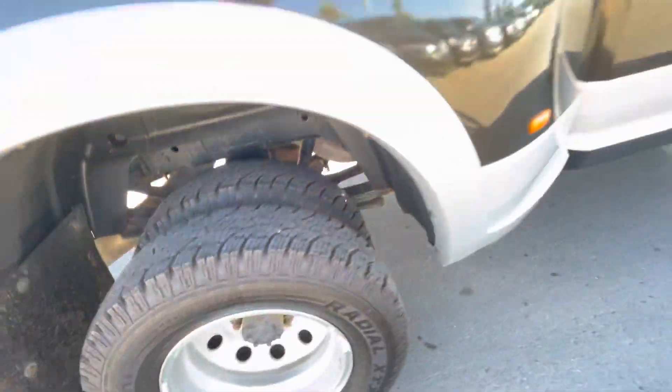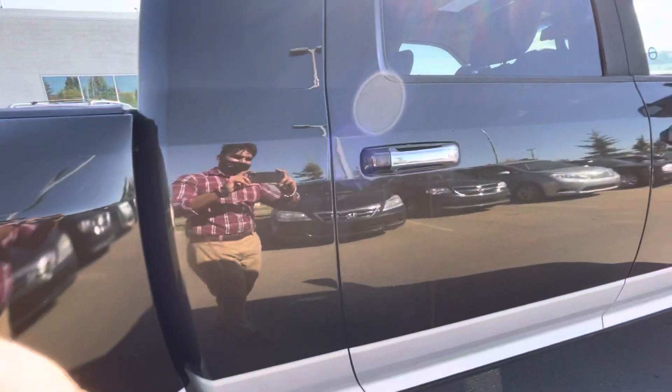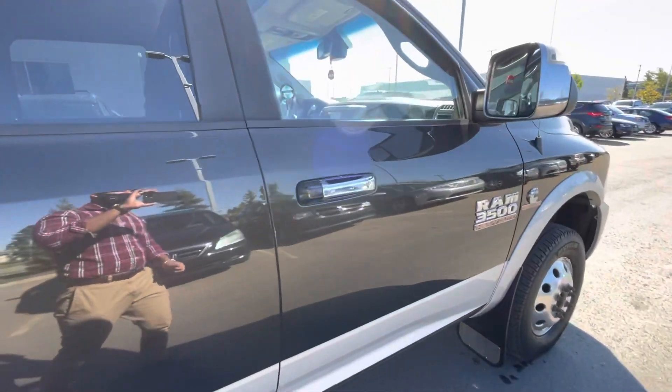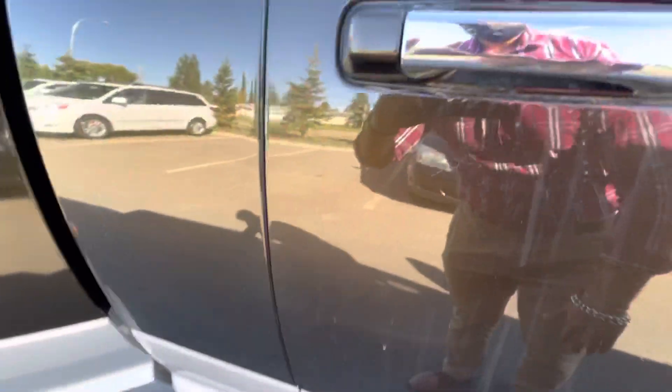The rear tire condition is good. Some minor scratches here as well.